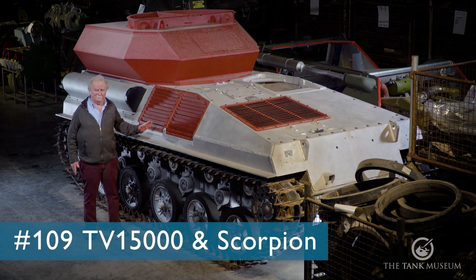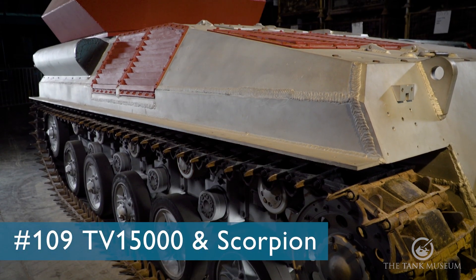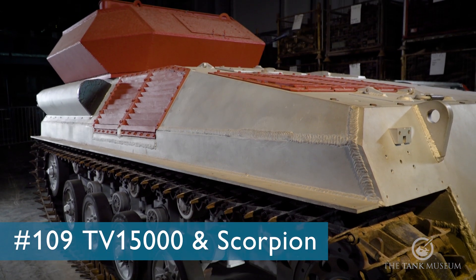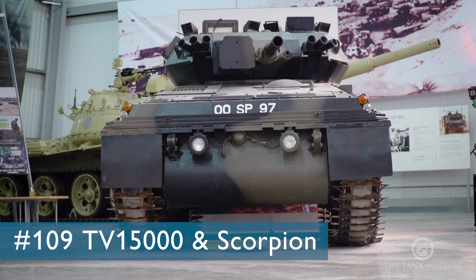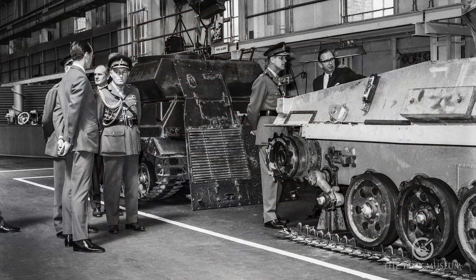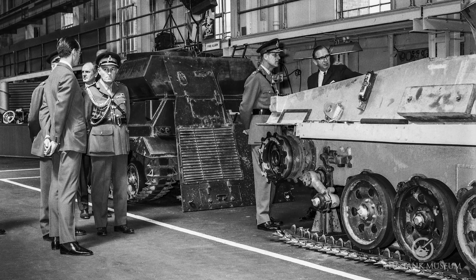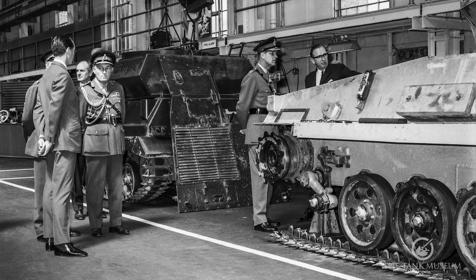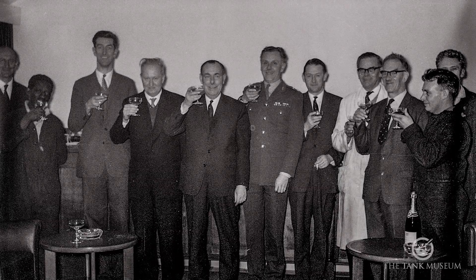Now this is TV 15,000. It's actually a unique vehicle. It was in effect the prototype of the whole Scorpion range, and it gives us a chance to see where Scorpion came from. It was built at FVRD — the Fighting Vehicle Research and Development Establishment — which was at Chertsey. It was built in their workshops and rolled out on Christmas Eve 1965.